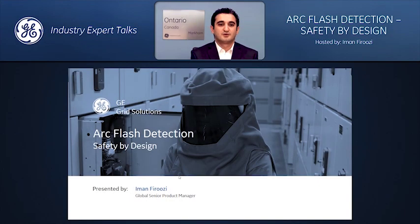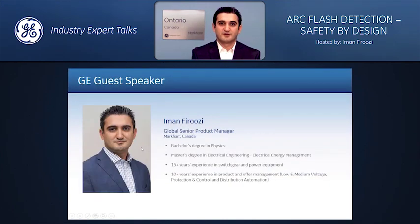Hello. Welcome to this GE Power webinar, Arc Flash Detection Safety by Design. My name is Iman Firozzi, Senior Global Product Manager for Protection and Control at GE Power. I'm part of a global substation protection product management team.